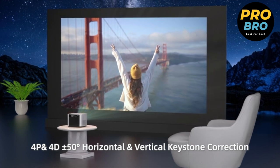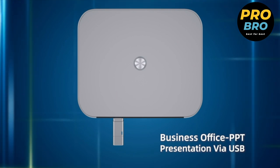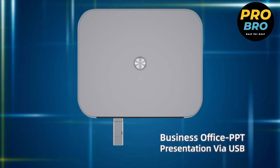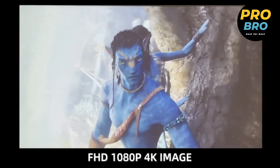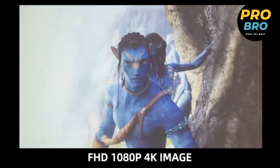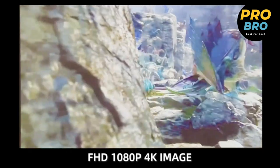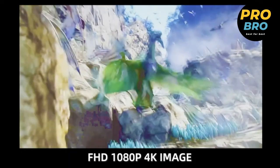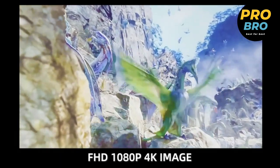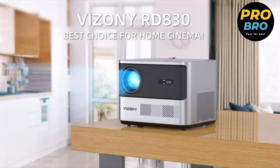With its wide range of connectivity options including HDMI, USB, AV, and headphone ports, the projector offers seamless compatibility with various devices such as Chromecast, smartphones, tablets, PCs, laptops, and gaming consoles. Whether you're watching movies, playing games, or delivering presentations, this portable Wi-Fi projector ensures a captivating and immersive experience for all your home entertainment needs.